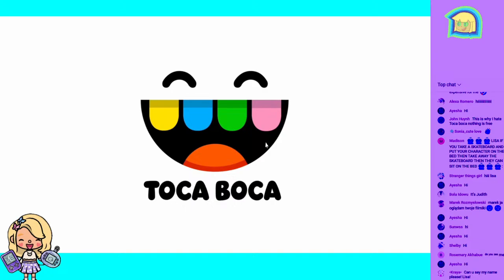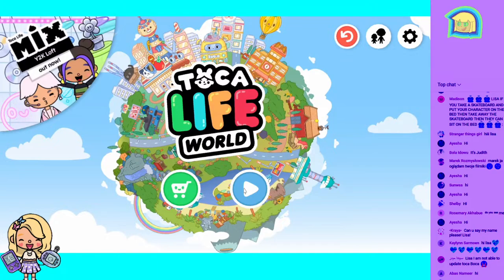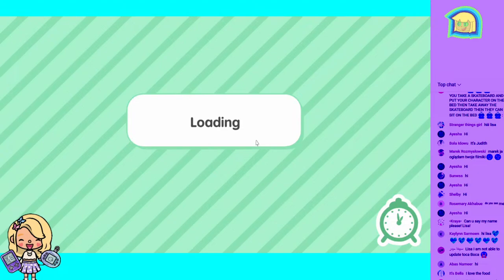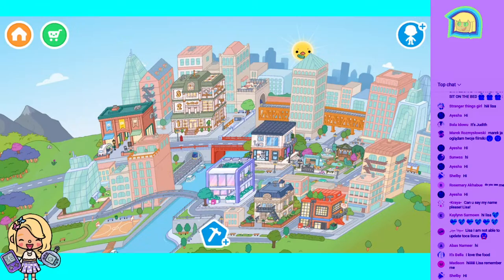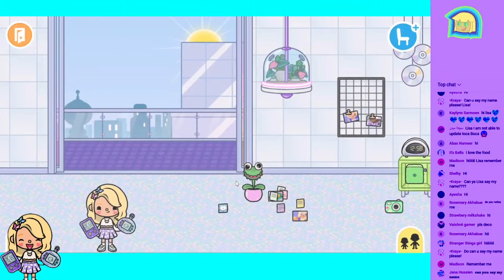Sorry about that glitch — you know I'm the glitch girl, right? Okay, if you're not able to update Toca you might have to go into the game to do it, or go into your Play Store. Okay, here it is — I put my loft in the city since it's like a loft, I thought it would be like a city loft.